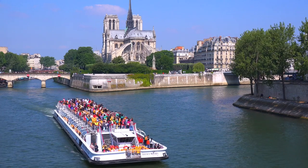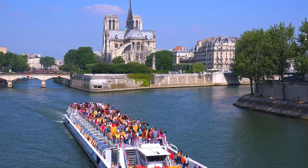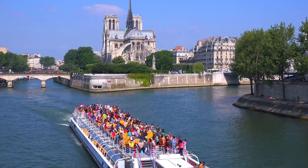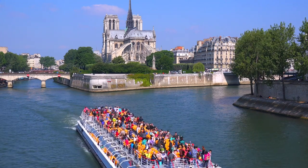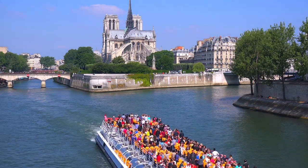The Square René Viviani has everything you expect in a Paris park: groomed paths, a fountain, beds of colorful flowers, and benches where people stop to rest and admire the view. But it's also home to a few unusual and special things.